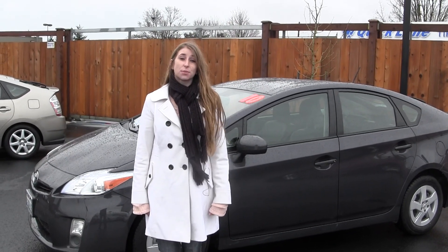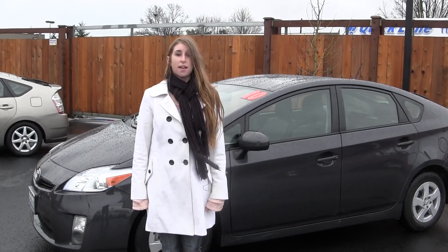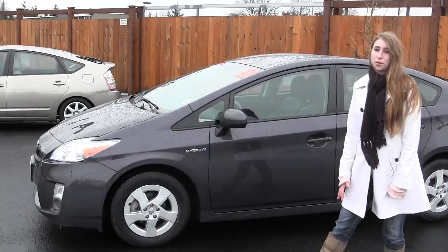Hi, this is Chelsea. Today I'm at Titusville Toyota located in Tacoma off I-5 and the 38th Street exit, and today we're looking at this gray 2010 Toyota Prius.